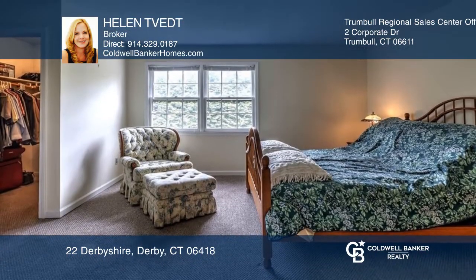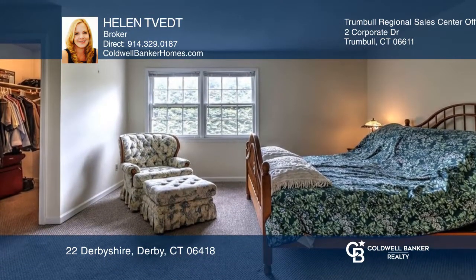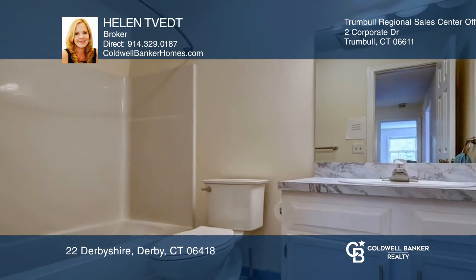The upper level offers a primary bedroom suite, a second full bathroom, and a second bedroom. The community offers a private pool and clubhouse.